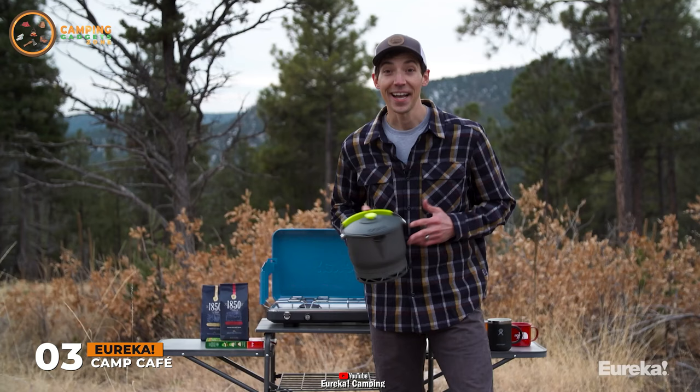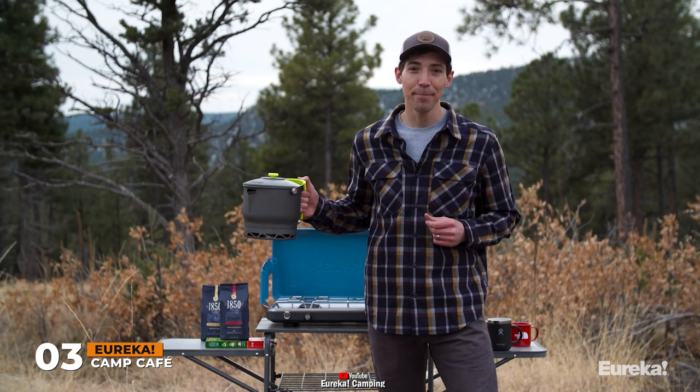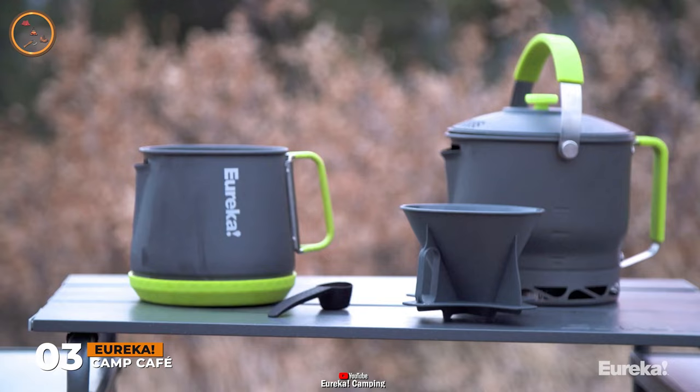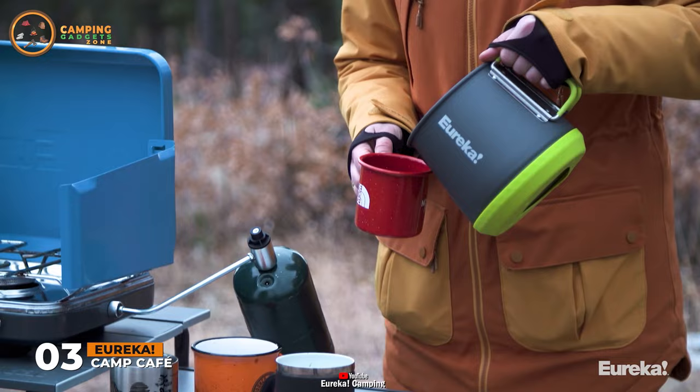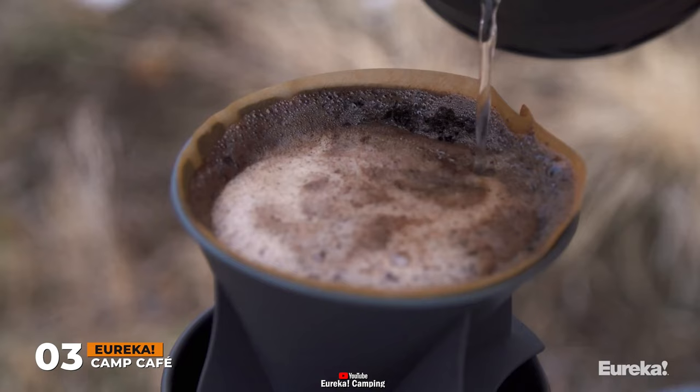Today I'm excited to show you Eureka's Camp Cafe Express group coffee system. Until now, if you wanted good coffee at camp, you were pretty much limited to single serving options like a pour-over, an aero press, or a messy French press. The Camp Cafe is a pour-over system that brews enough coffee for the whole group quickly.